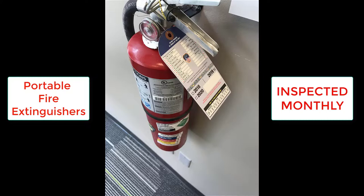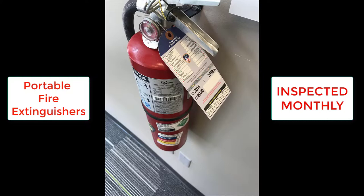Manual pull stations are located near exit doors and they come in two types: single action and double action.